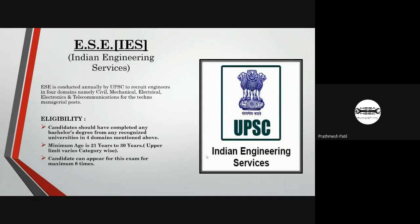IES is a very well-known exam for engineering graduates and is held by UPSC. Students of civil, mechanical, electrical, and electronics and telecommunication engineering can apply for this exam. Candidates should have a bachelor's degree from a recognized university in one of these four domains. The minimum age is 21 years and the maximum is 30 years. Candidates can appear for this exam a maximum of six times.